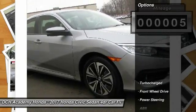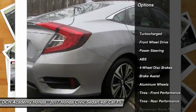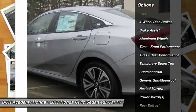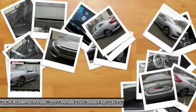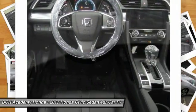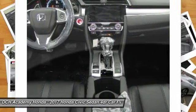Here are some of this vehicle's great options: keyless entry, anti-lock braking system, steering wheel audio controls, moonroof, Bluetooth, leather-wrapped steering wheel, power steering, adjustable steering wheel, four-wheel disc brakes, and aluminum wheels.